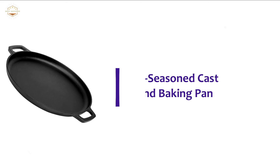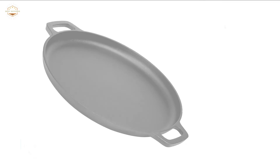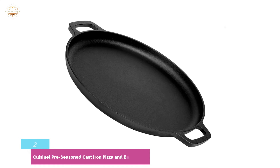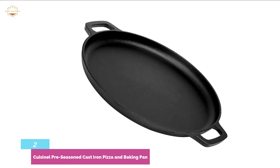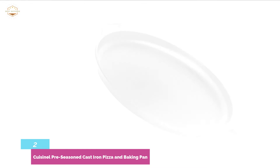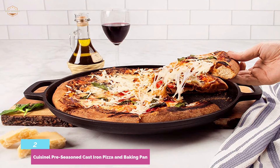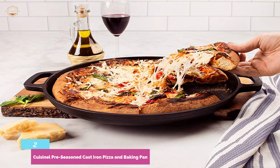Number 2 on our list, the Cuisinal Pre-Seasoned Cast-Iron Pizza and Baking Pan. Pre-seasoned cast-iron construction is a noticeable feature of this pizza pan. Even heat distribution ensures that food is cooked perfectly every time. It offers great cooking versatility as the pan is ideal for frying, baking, searing, grill-broiling, and sautéing. It's a perfect unit for both indoor and outdoor use. This flat pan for pizza and baking brings tradition into your kitchen, making it effortless to create appetizers, entrees, and desserts.